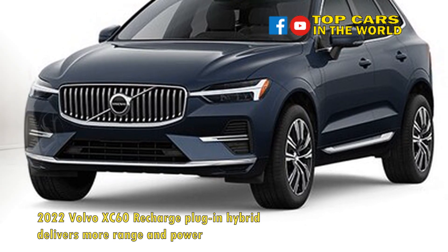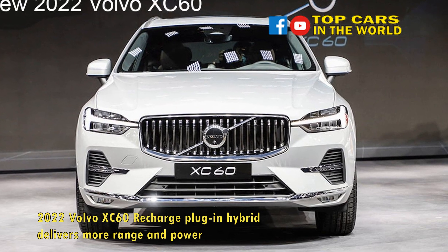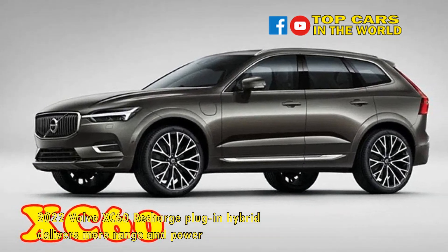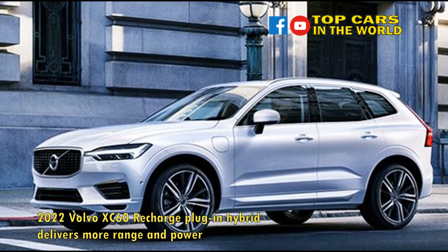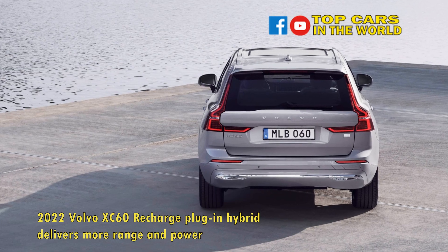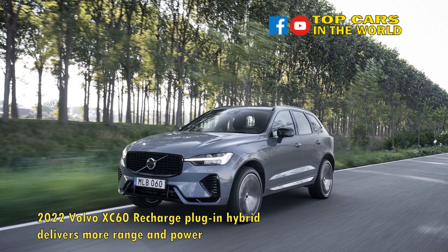While the gas engine isn't more powerful, it's been retuned with a new power curve to deliver more thrust at lower speeds. Volvo said the XC60 PHEV will increase its all-electric driving range from 19 EPA-rated miles to an anticipated 32 miles — a jump of 68% — though the 57 MPGe rating is expected to carry over for 2022. The larger battery pack is also expected to increase the XC60's eligible federal tax credit from the current $5,419 up to $7,500.